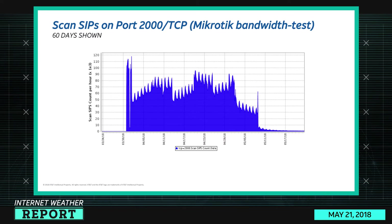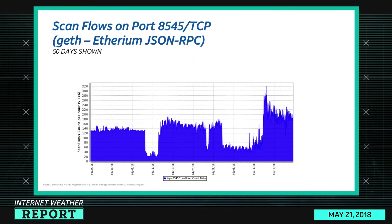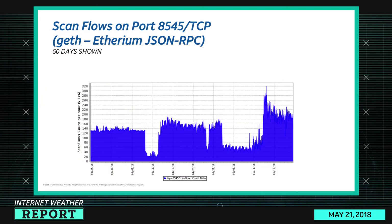I think this is part of one of the Satori or Mirai variants retasking itself to look at other ports. Port 8545 — the Ethereum JSON-RPC port — is another one of those admin interfaces you shouldn't be putting on the internet. We've seen a significant spike in interest in that port around the 12th or 13th of this month.